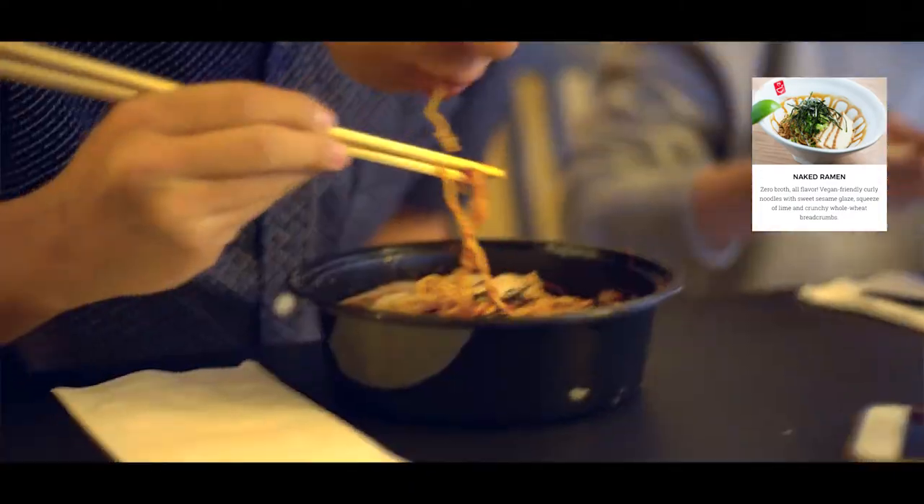The dry ramen has a nice kick to it. It's a bit chewy with the seaweed and the garlic. Pretty spicy.